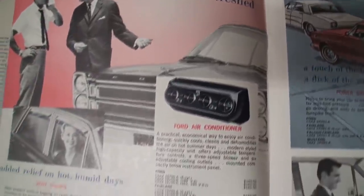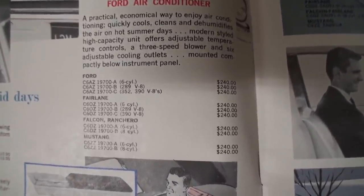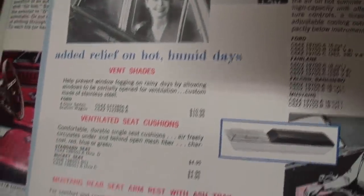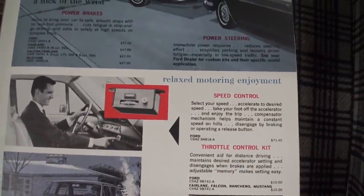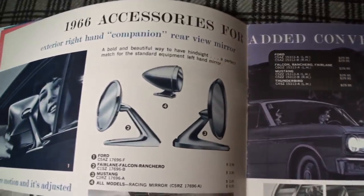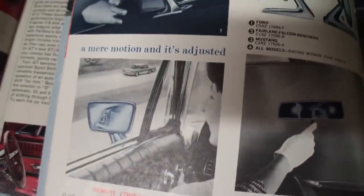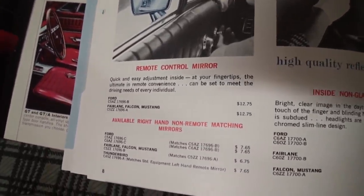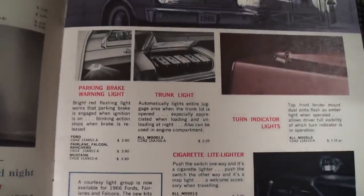So I'm going to take my time. The Ford air conditioner, there's the codes, the vent shade, the Mustang rear seat ashtray, the heater, speed control, power brakes, power steering, some of the different mirrors, remote control mirror, the glare protection.